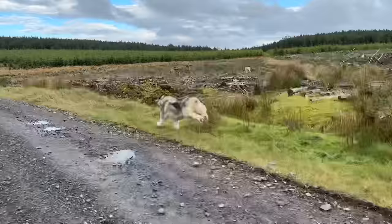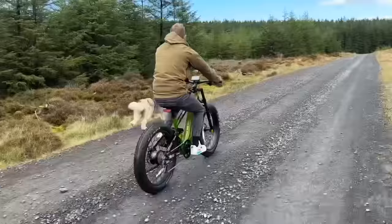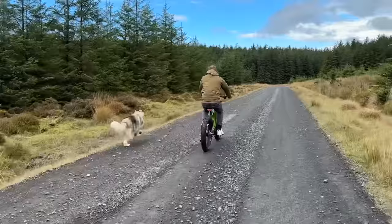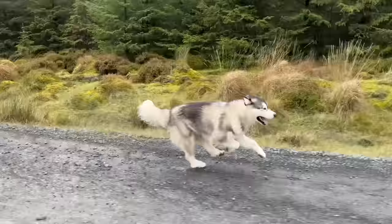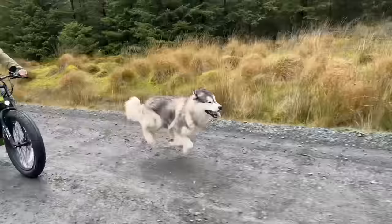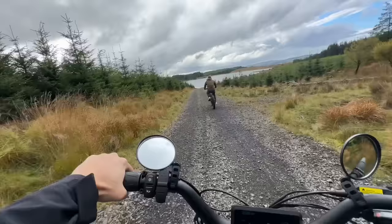Hi guys, welcome back to our channel! Today we're sharing a bike ride with us. We're currently at our local forestry on dirt tracks — we come here quite a lot. It's about 100 acres of pure rural land; we don't really bump into another soul. It's amazing and really nice to let Teddy off lead and see his full potential, how fast he can truly run, because there's nothing he loves more than a solid run.